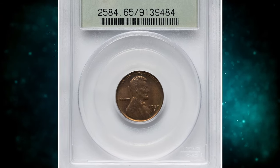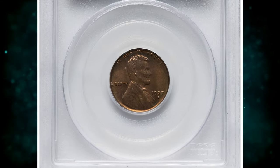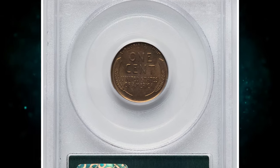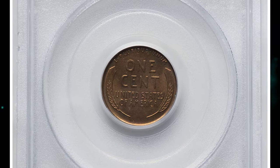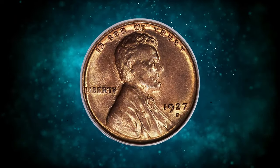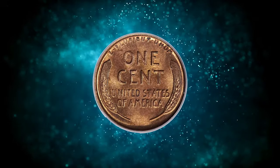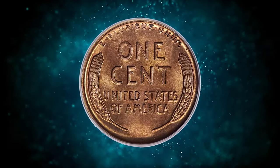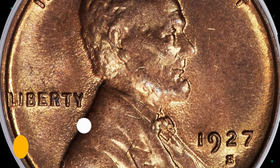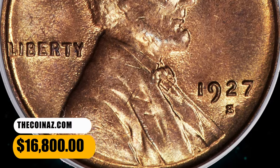Number 1: 1927 S Lincoln Cent, graded in Mint State 65 Red by PCGS. Full red examples of this San Francisco issue are challenging in any grade, and they are rare in gem condition with none numerically finer. This piece displays satiny copper-orange luster and is well-struck, though minor die erosion is evident in the fields. Housed in an old green label holder. It was sold for $16,800.